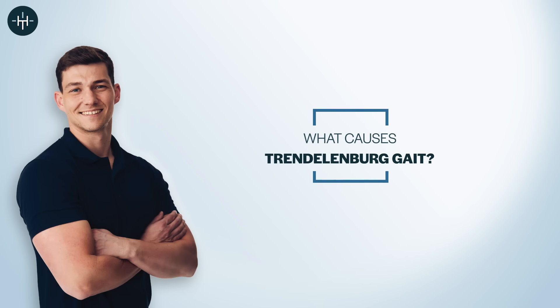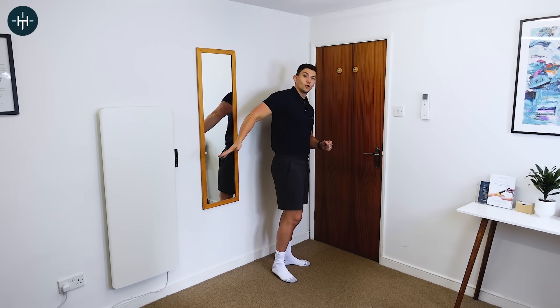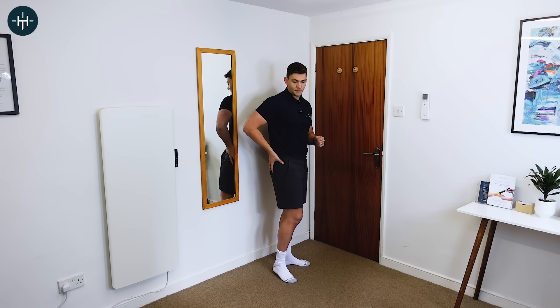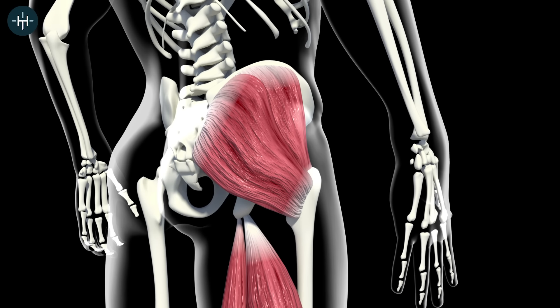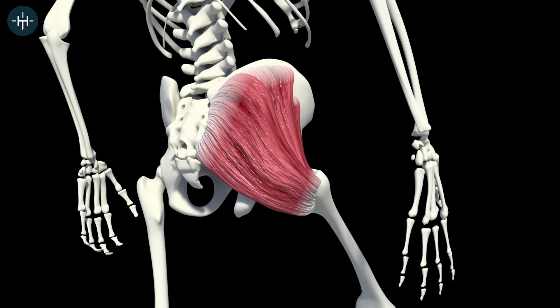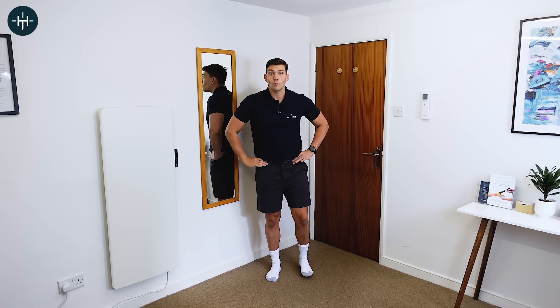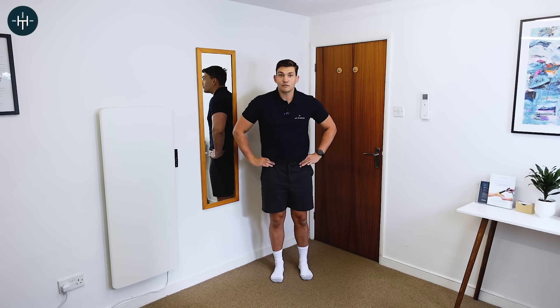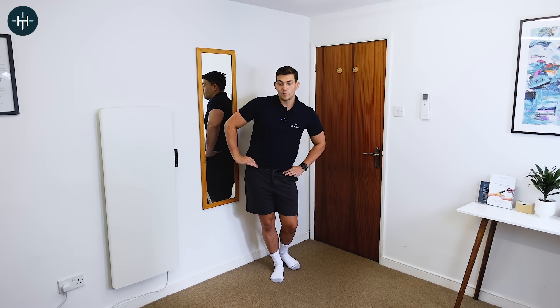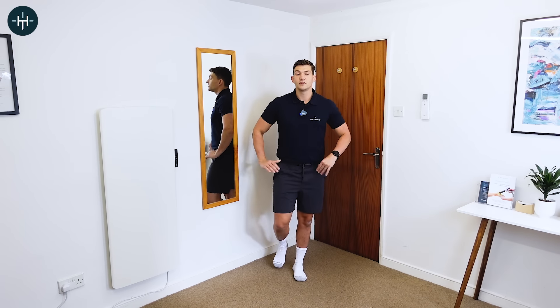Trendelenburg gait is caused by one major thing for most people, and that thing is weakness in your glute muscles. You've got a set of two gluteal muscles at the top of your hip called gluteus medius and gluteus minimus, and their job is to keep your pelvis level when you go from one leg to the other. If they're not doing their job, every time you go onto your right leg your pelvis drops, and every time you go onto your left leg your pelvis drops down the opposite way.